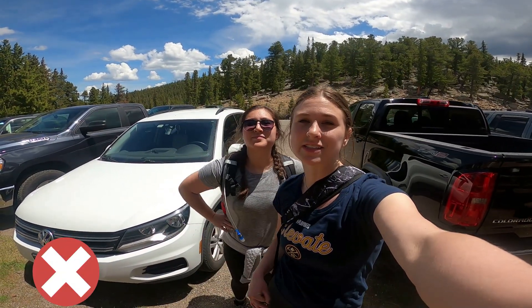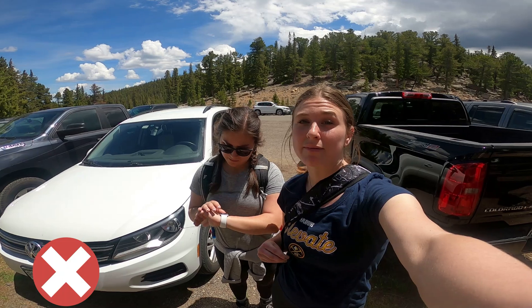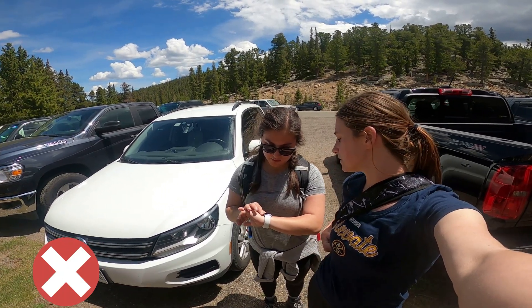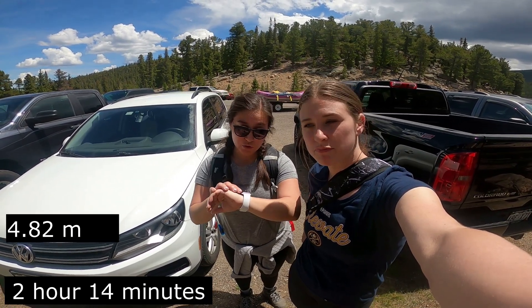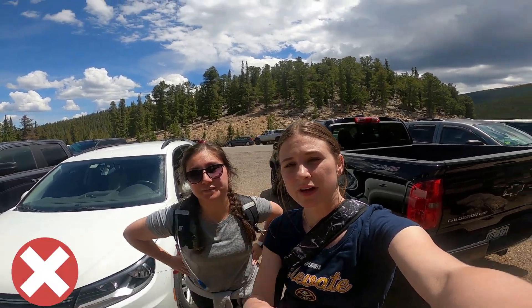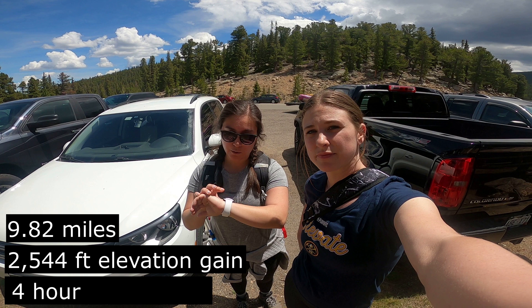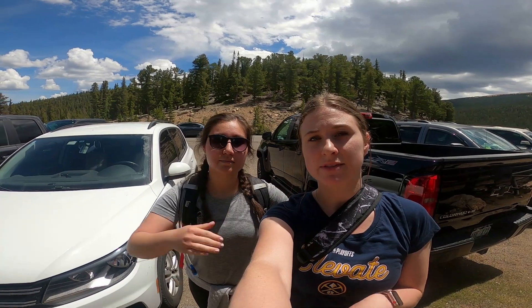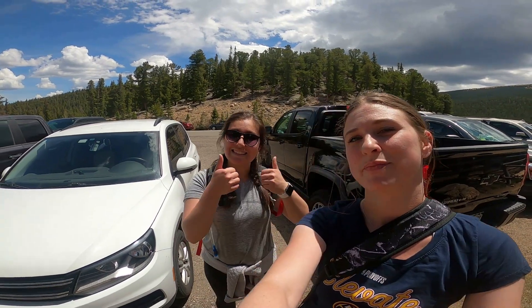We made it back to the car, safe and sound. That last mile of the hike seemed like it took forever, but we made it back. Here are the totals: the trip back was 2 hours 14 minutes, 4.82 miles with a 488 feet elevation gain. The round trip totals are 9.82 miles, 2,544 feet elevation gain, and 4 hours 47 minutes. If you liked this video, go ahead and give us a thumbs up and subscribe to the channel to see the new videos we have coming up. Peace.